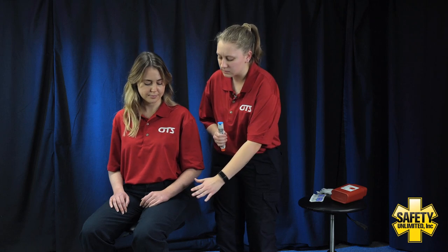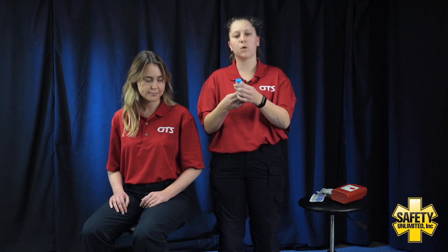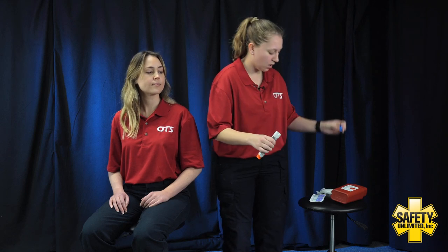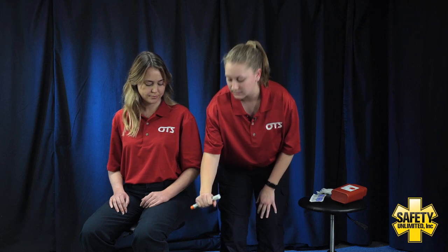We're going to prepare the area and the patient for the injection. Keep your leg nice and still — you're going to feel a little pinch as I inject into the outer portion of your thigh. I'm going to double confirm that medication: epinephrine, 0.3 milligrams in a 0.3 ml concentration. We'll go ahead and take off the blue safety tab, making sure once removed, we hold our EpiPen in a fist, avoiding the orange end where the needle comes out. Keep your leg nice and still — we're going to inject through the clothing and hold for 10 seconds.